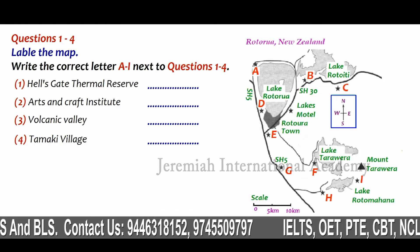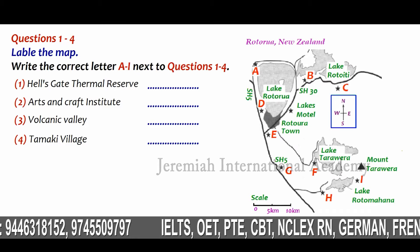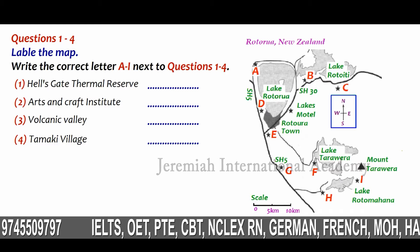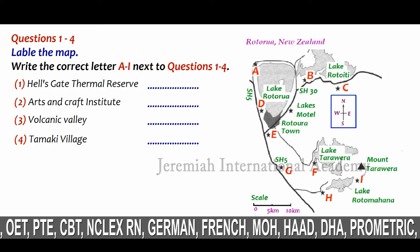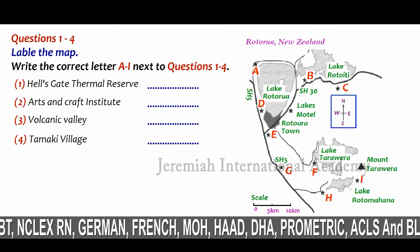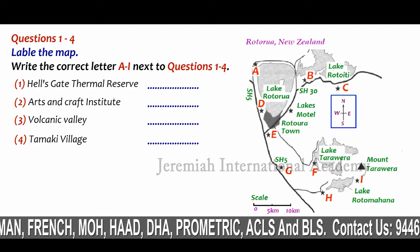Tomorrow, we'll be heading off along SH30 in the opposite direction from the town, towards Lake Ratoita, where we'll be visiting the Hell's Gate Thermal Reserve. This is the area between the SH30 road and the lake. We'll then return to the motel, and in the afternoon we'll be visiting the town of Rotorua itself, and also the Arts and Crafts Institute, which is just along SH30 from the motel where it meets SH5 outside the town.